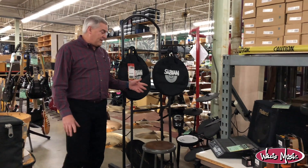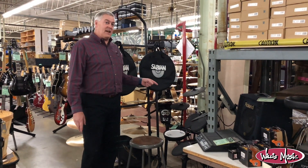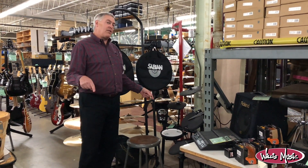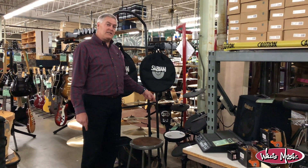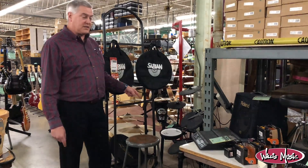I've got a Roland — I think this is a great deal — Roland TD-11. This just became outdated, replaced I think by the new TD-15. I've got the mesh snare pad, $635 on that guy.